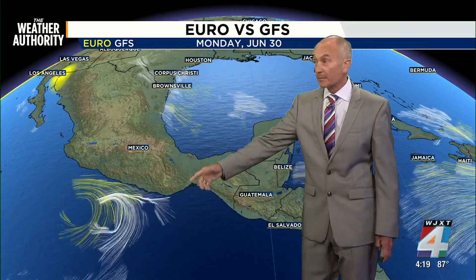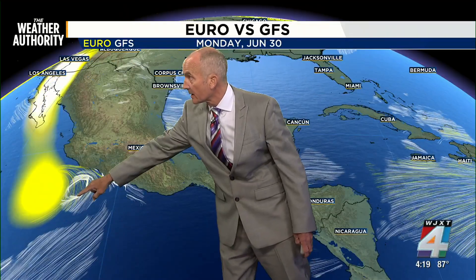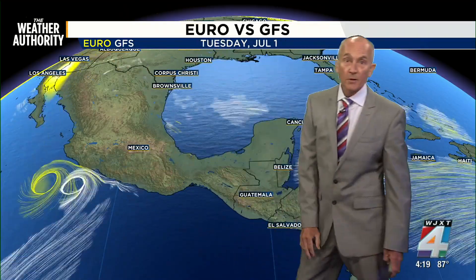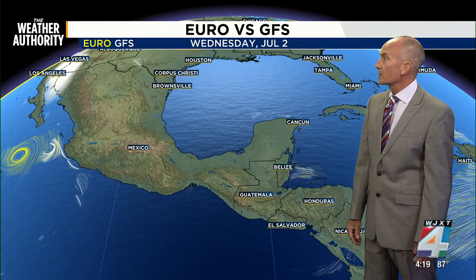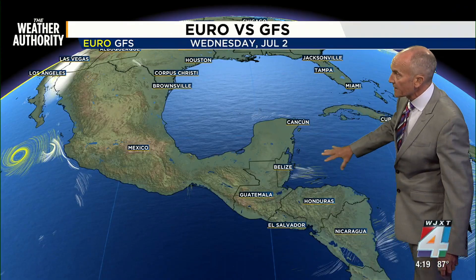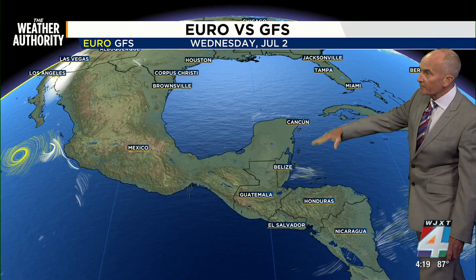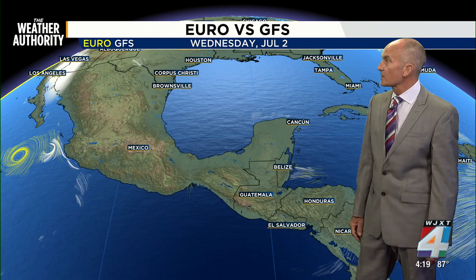Meanwhile, here in the Pacific, this is what could become — and is a lot more likely now — to become Flossy. The Euro in yellow and even the GFS are showing closed circulation, and that would at least build what could be tropical activity in the Gulf of the Pacific. Meanwhile in the Gulf, Southern Gulf, the Bay of Campeche, and in the Caribbean, it looks like that is going to be the only thing we're watching right now.